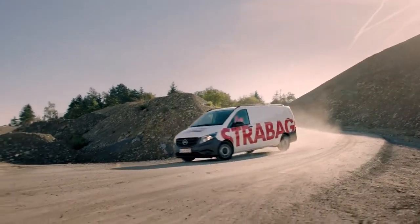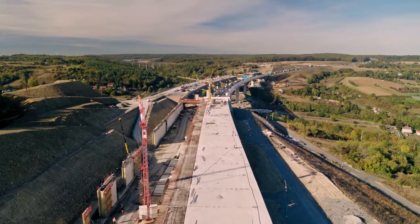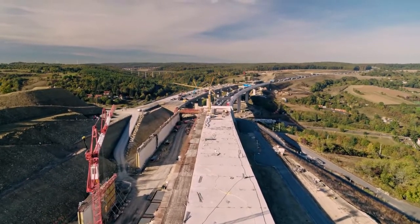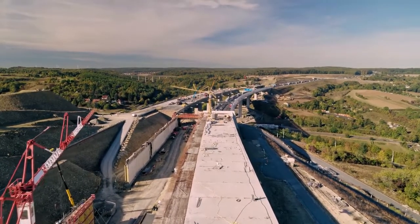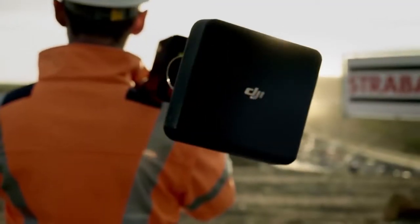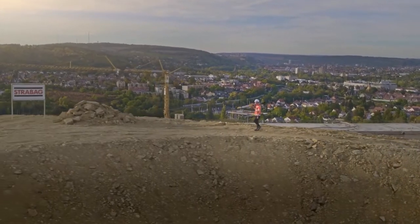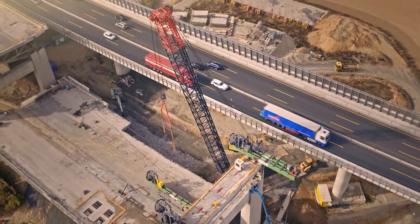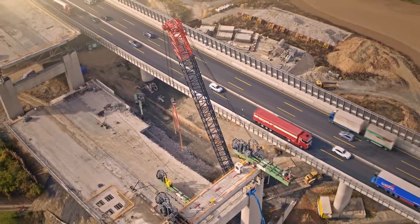Strabag is a European technology group for construction services headquartered in Vienna. Strabag is one of Europe's largest construction companies and we cover all services related to the building industry. In 2015 we started using drones for surveying and 3D data generation to achieve efficiency gains for internal and external clients. This had an impact on our workflows and simplified many steps in our operations.